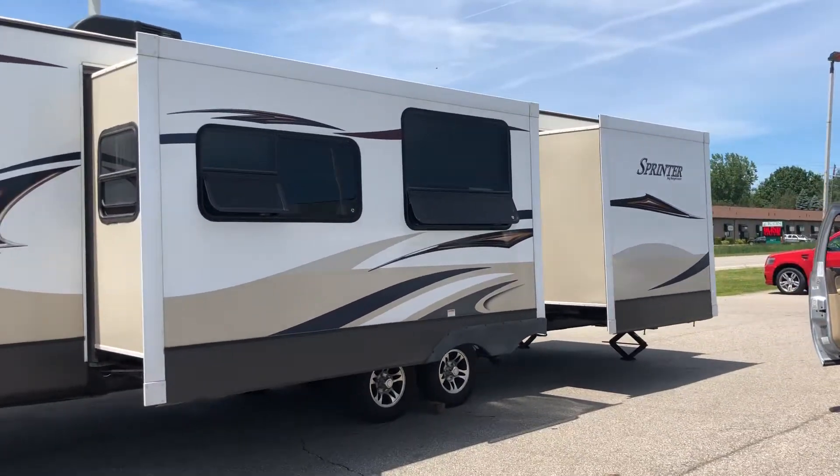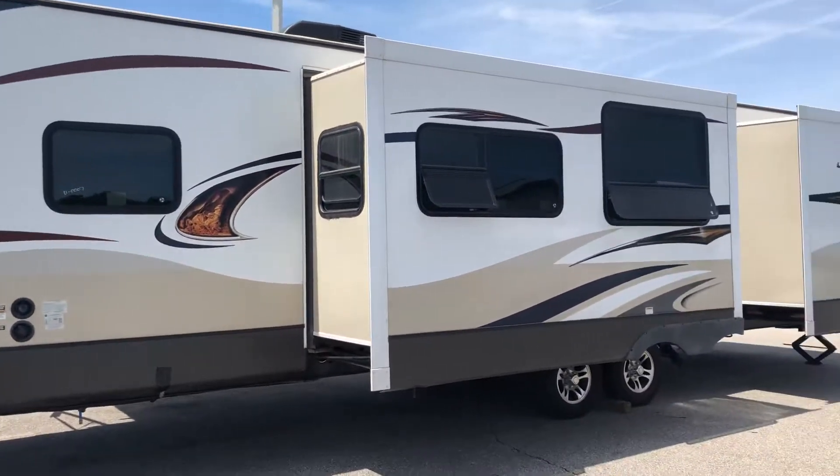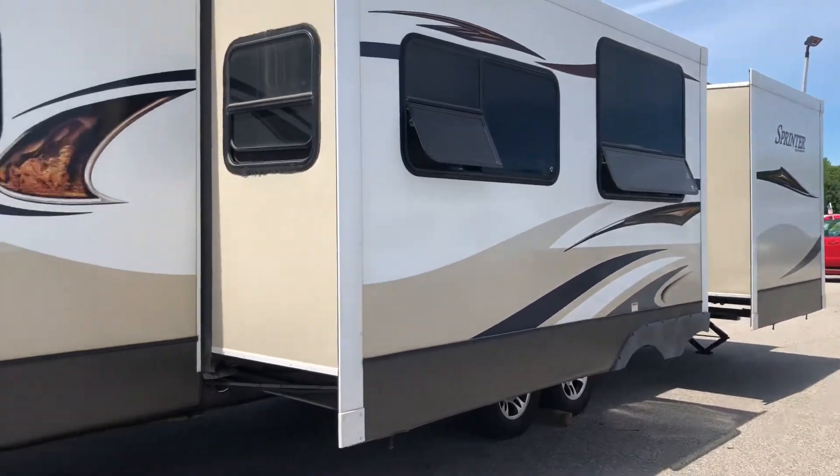Hello Facebook, Kevin Wholesale Auto Midland, two miles north of the Midland Mall, 989-837-2886. This is a Keystone Sprinter BIK model.